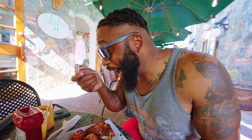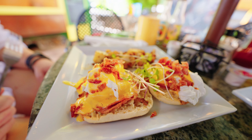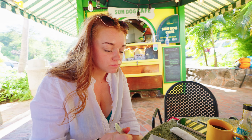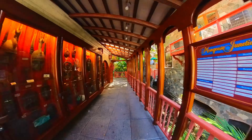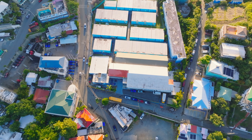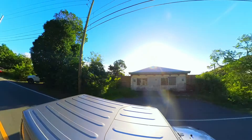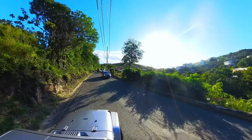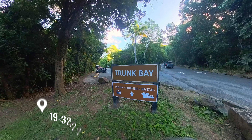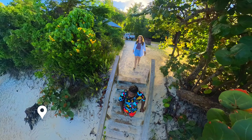For breakfast we headed to Sundog Cafe. I got the stuffed french toast with cream cheese, mango honey butter, and fresh fruit. Can't say it was my favorite — it was a little soggy and heavy on the cream cheese for my liking. And I got the eggs benedict. Our bill here came out to $47. After breakfast it was time to explore, working our way from Cruz Bay all the way down to Coral Bay.